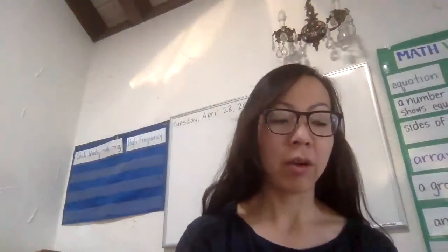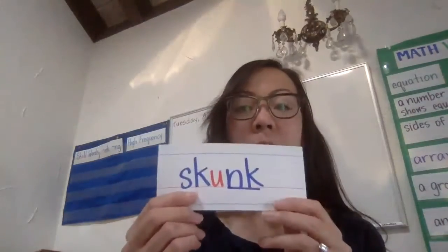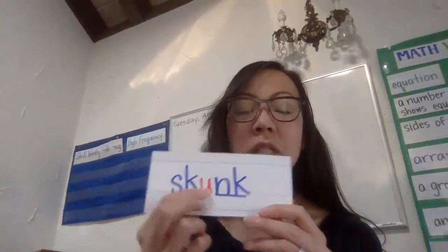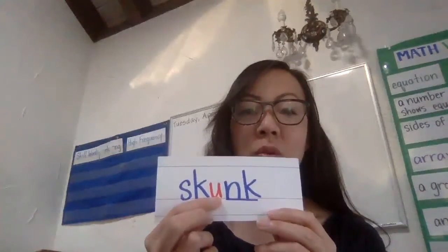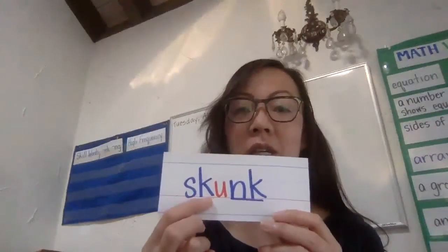Let's take a look at our other ending today. We're going to be doing the N-K. Let's chop this up. Skunk. When we have the N-K with a U, it's going to say unk. Skunk.